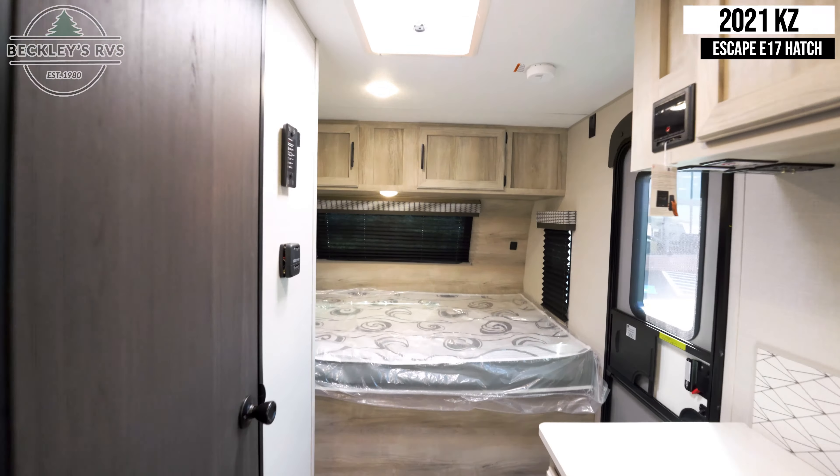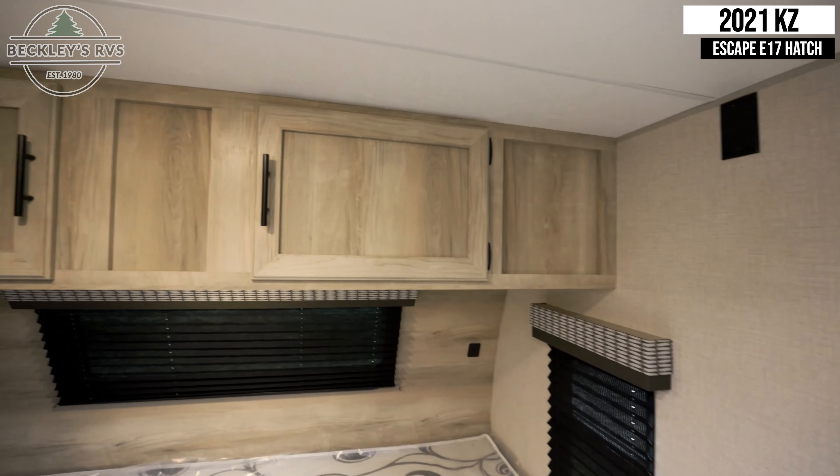Returning to the front of the unit we see the spacious queen bed. Above and to the side is additional storage.